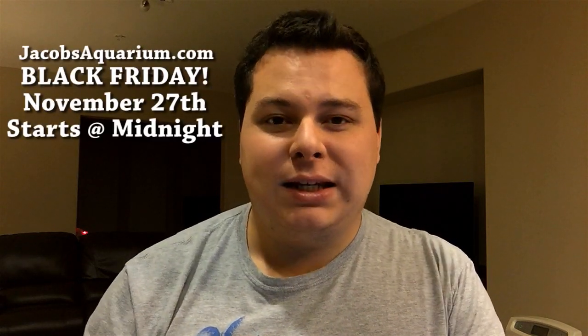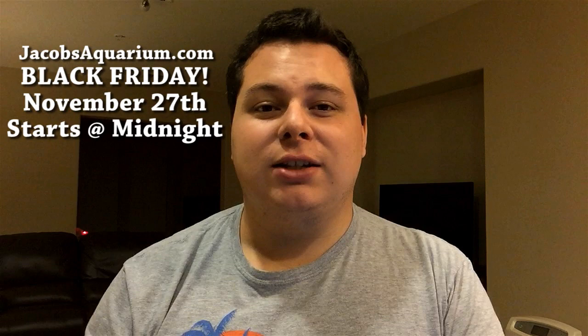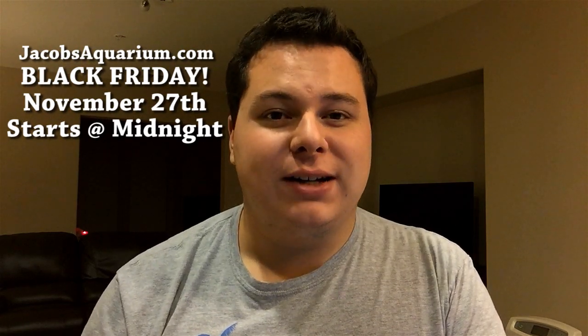Hey everybody, I'm Jacob Castro and welcome to another video here on Jacob's Aquarium. So tonight I wanted to make a video letting you guys know about my upcoming Black Friday sale. On November 27th, starting at midnight, Jacob's Aquarium will be having its first ever Black Friday sale.